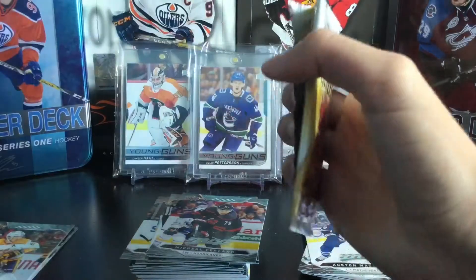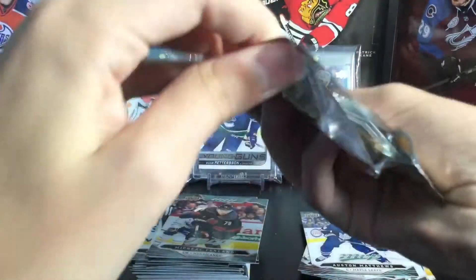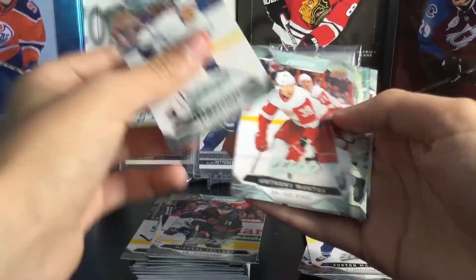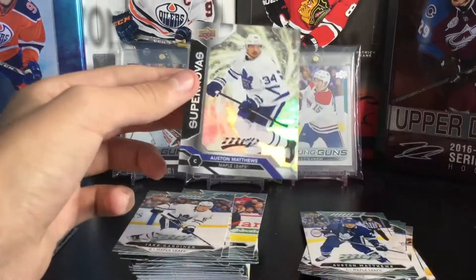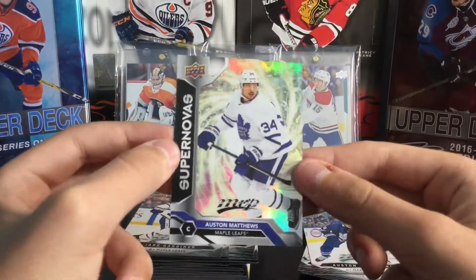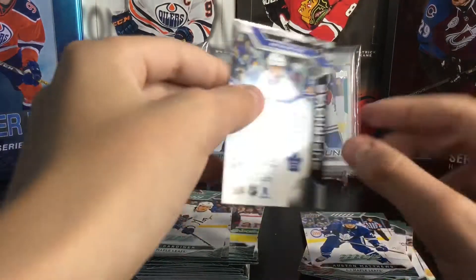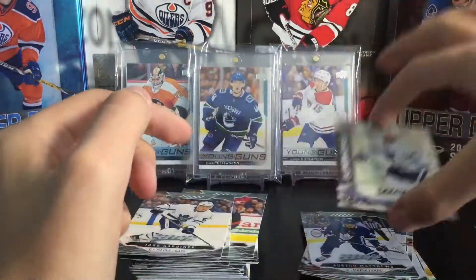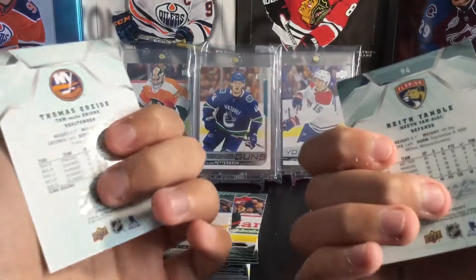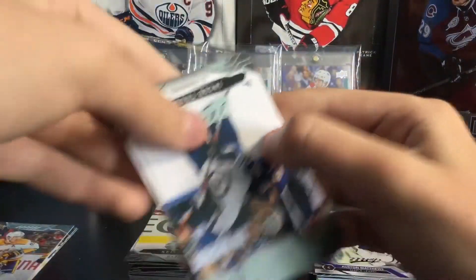Next pack. You get 21 packs per blaster instead of 24 like last year because they're always trying to cheap out, I guess. Jake Gardiner, Anthony Mantha, and this is actually really cool — Supernovas of Austin Matthews. I love these shiny cards, these look amazing. The odds of pulling Supernovas are one in 50 — wow — so that's one in every like two and a half blasters. That is a really nice pull. Thomas Greiss and Keith Yandle.